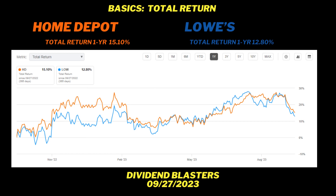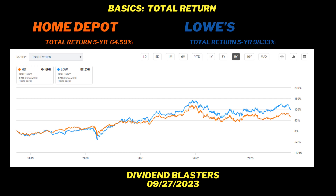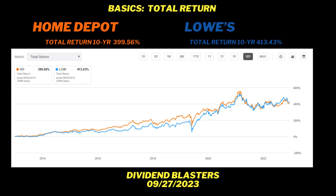Let's open up the time horizon. Over five years, total return: Home Depot 64.5%, but Lowe's is beating Home Depot at 98.33%. One year really doesn't mean anything when you're an investor — that's something I've learned in 30 years of investing. Make time your friend. Over 10 years, Lowe's is still ahead: 413% versus Home Depot's 399.5% total return.